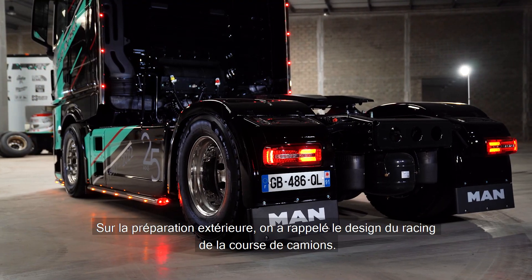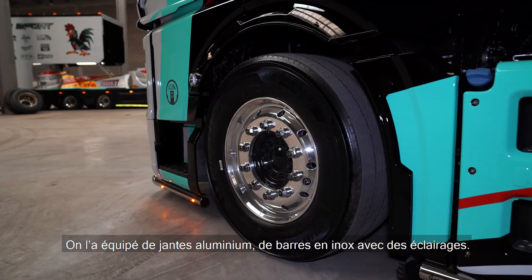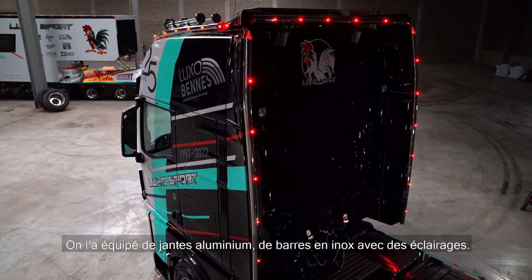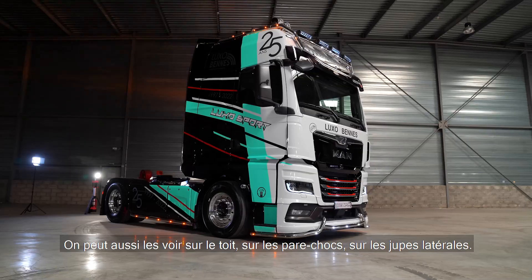On the outside preparation, we have adapted the racing design of the car. So we are equipped with aluminum wheels (jantes alu). There are bars in stainless steel (inox) with lighting. We can see these on the floor, on the porch, and on the lateral skirts.